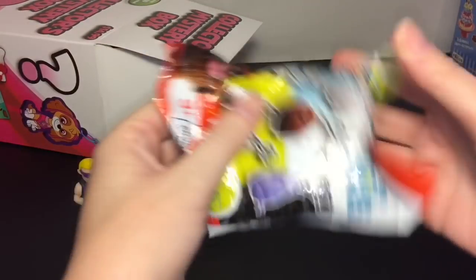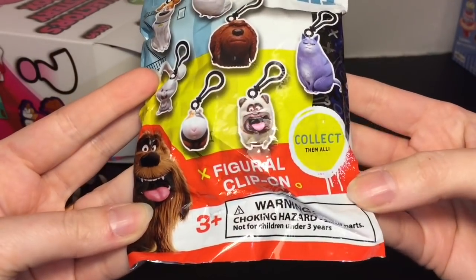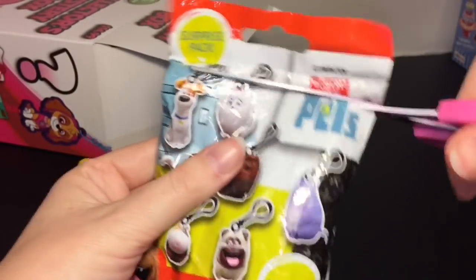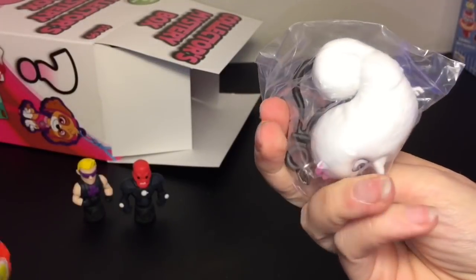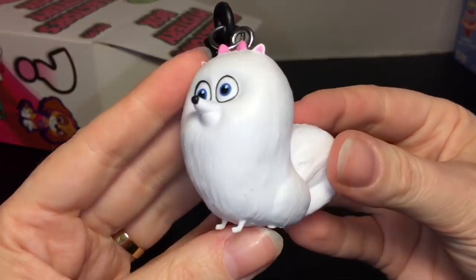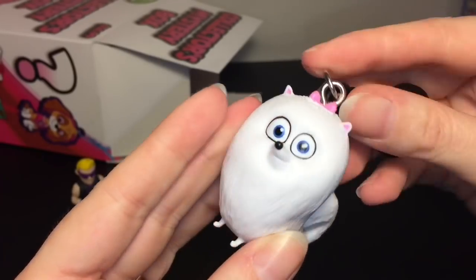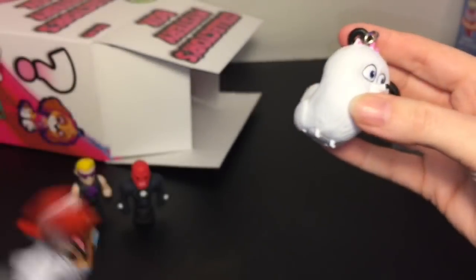Next up is a little Secret Life of Pets figural clip-on. Let's see who we get — we got the fluffy doggy! I don't know her name, you guys will have to let me know down below, but that's adorable — look at the little feet! This is actually a really heavy keychain, and you can always take out the eye pin and use her as a little mini figure.